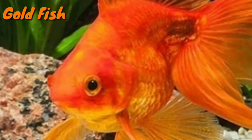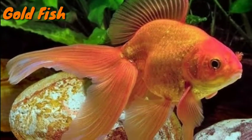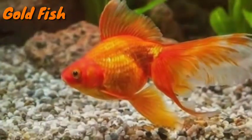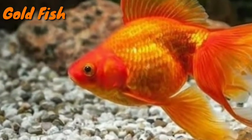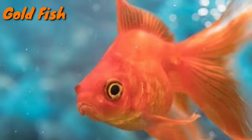Goldfish are normally underestimated in size and beauty, as the average person only sees the baby common goldfish at fairs. Most never imagined that these little fish turn into huge ten to twelve inch fish that dance and glide under the water. Of course, this only applies to common goldfish.